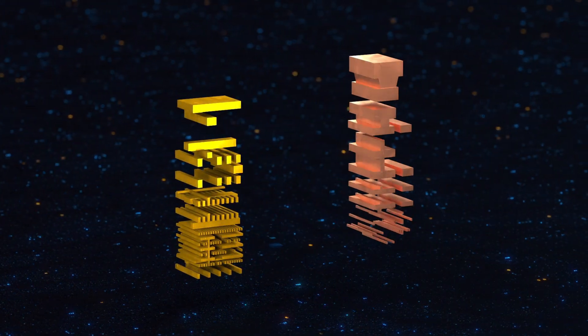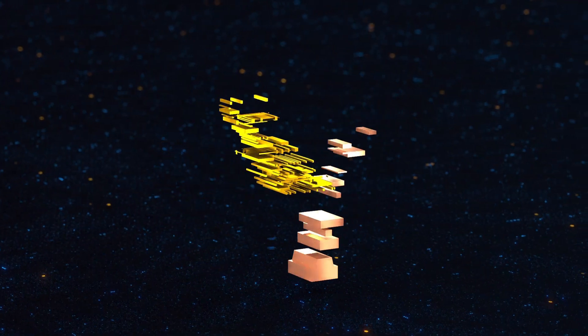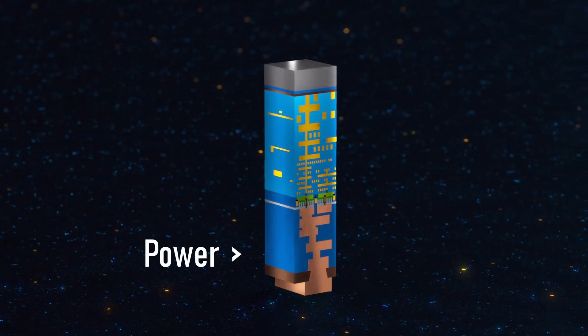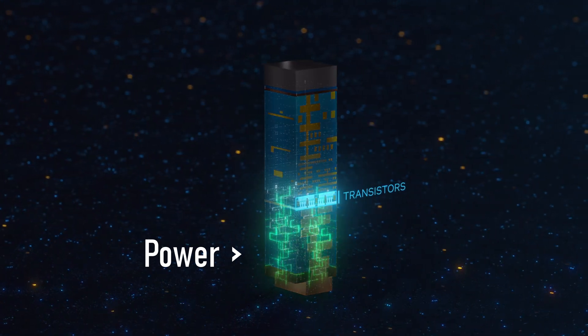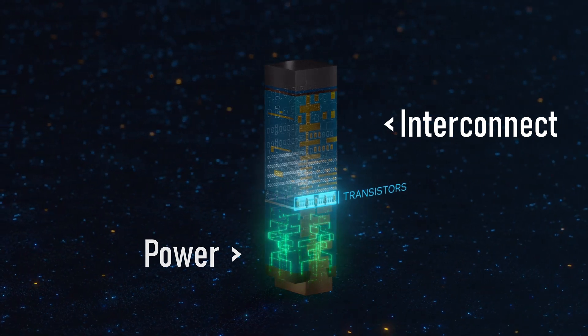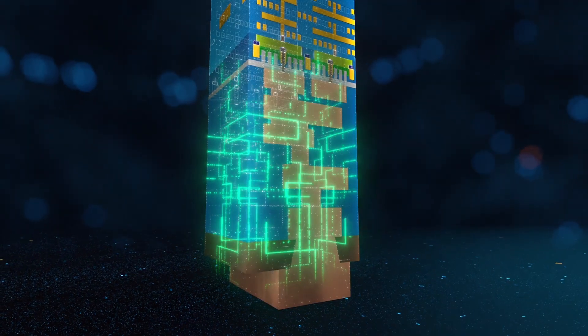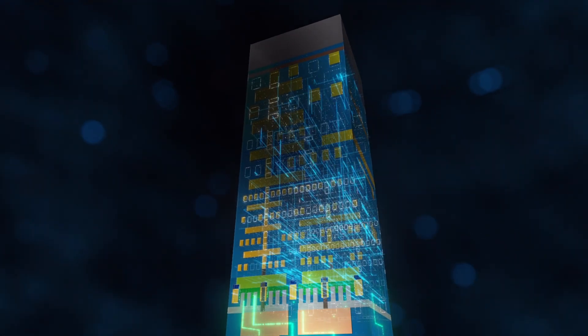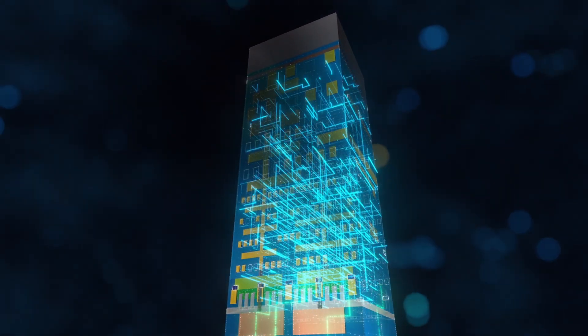Rearrange everything and make it a sandwich. They want to take the power layer, stick it at the bottom of the transistor layer, and add the interconnect on top. By doing this, they can actually add more interconnects. Thanks to the relocation of the power layer, Intel achieved an increase of 22% in clock speeds and far less power leakage.